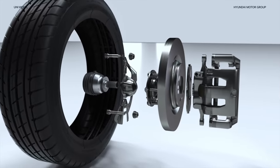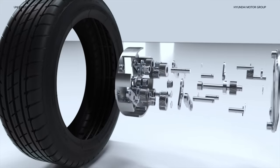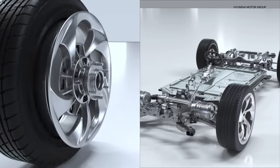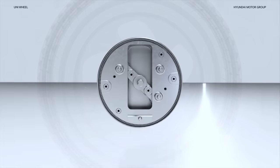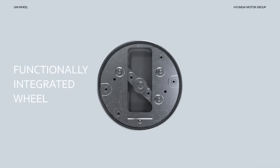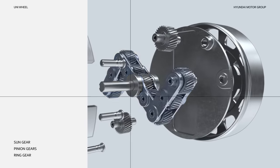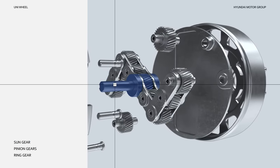Wait a second. What if we take the CV joint, driveshaft, and reducer and move them all into the wheel? Then split the motor into smaller components and move them into each wheel? That right there is the Uniwheel. Introducing the Universal Wheel Drive System — a functionally integrated wheel that completely changes the drivetrain paradigm. The Uniwheel is comprised of four pinion gears placed on either side of the sun gear, which all mesh together to rotate the ring gear. How does it work?